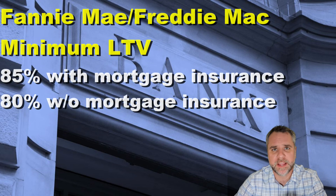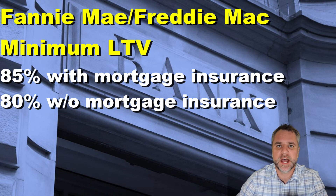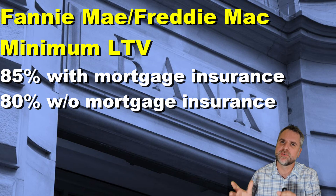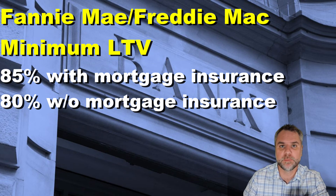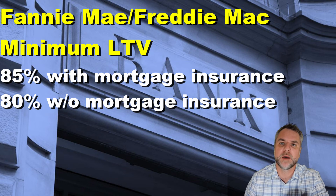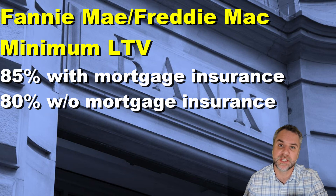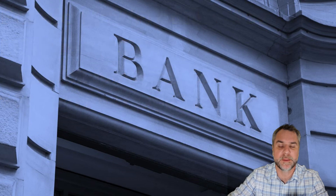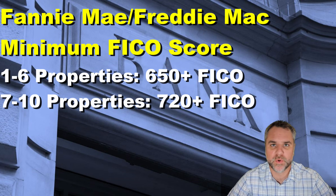Next, let's talk about the minimum loan-to-value ratio required by Fannie Mae and Freddie Mac. With both, you're going to be required to put anywhere from 15 to 20 percent down. If it's a multi-family property — meaning one to four units — you may have to go up to 25 percent. Most people put down 20 percent to avoid private mortgage insurance (PMI). If you want to pay PMI or don't quite have the 20 percent, you can get away with 15 percent down.